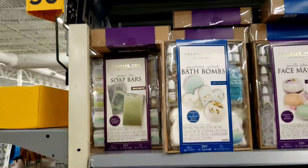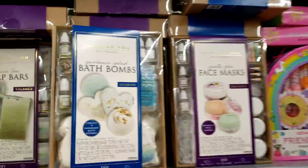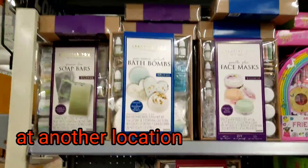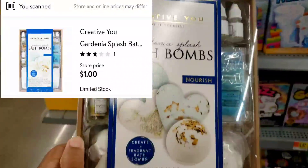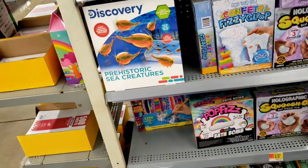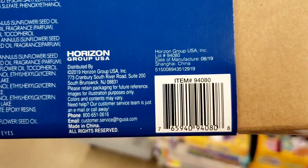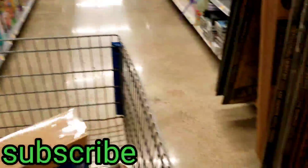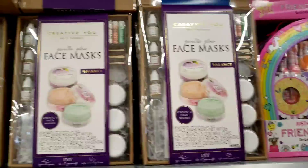Deal number two. I was walking by and wasn't gonna stop, but I noticed these bath bombs were on clearance not too long ago — they were like five bucks. I scanned them and they are only one dollar! I'm gonna give you the barcode. I'm gonna grab them all — this can be good Christmas presents, but I think me and the girls are just gonna do them for a fun activity.